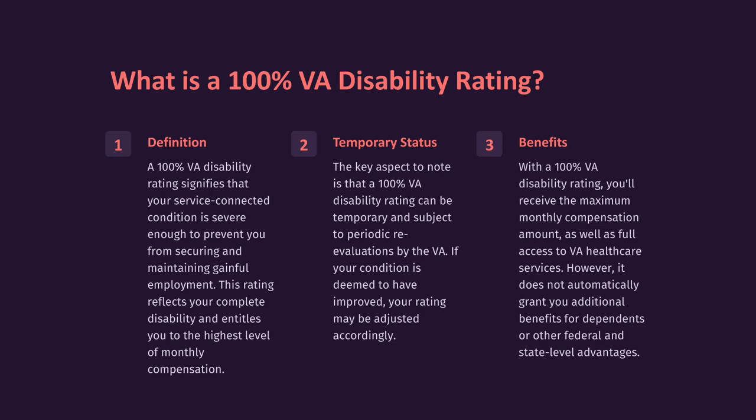The key aspect to note is that a 100% VA disability rating can be temporary and subject to periodic re-evaluations by the VA. If your condition is deemed to have improved, your rating may be adjusted accordingly. With a 100% VA disability rating, you'll receive the maximum monthly compensation amount as well as full access to VA healthcare services. However, it does not automatically grant you additional benefits for dependents or other federal and state-level advantages.